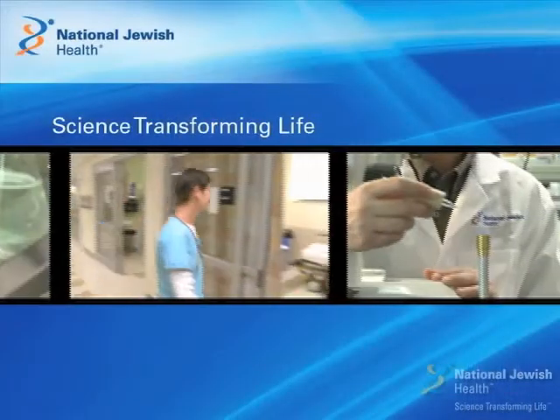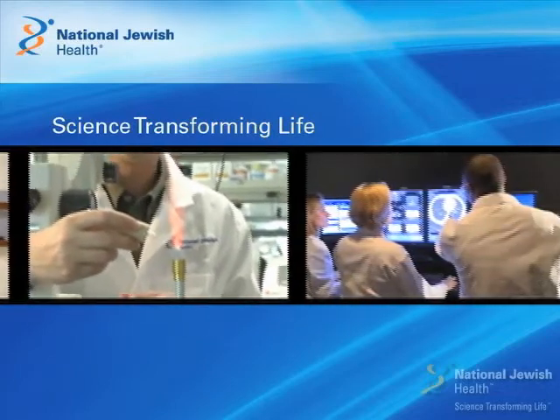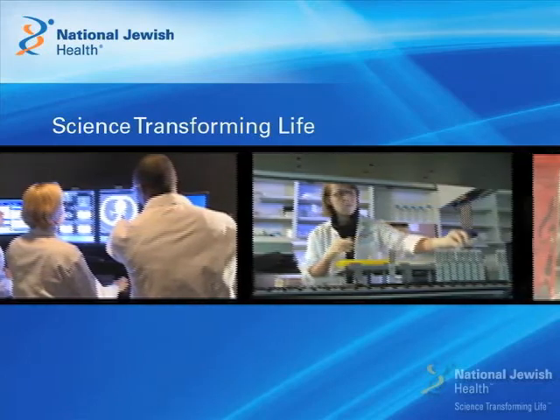Hello, my name is David Tinkleman and I'm Professor of Pediatrics at National Jewish Health in Denver, Colorado. National Jewish Health was established in 1899 and since 1998 has been the number one respiratory center in the United States by U.S. News and World Report.